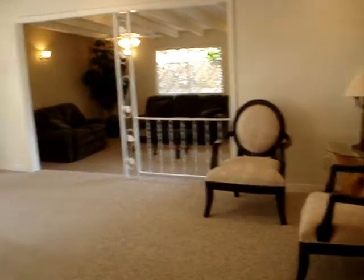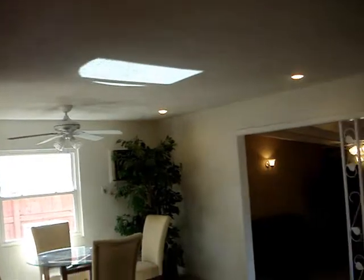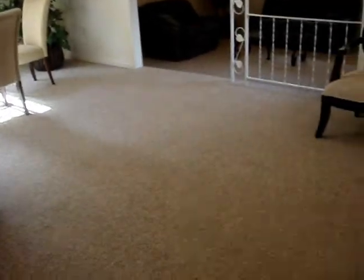This is a nice combination living room and dining room here. Recessed lighting and Berber carpet. We'll take a look at that family room addition in just a minute.